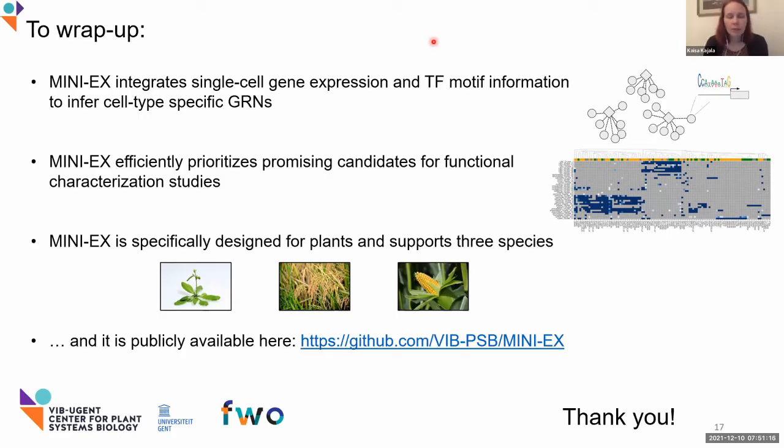We have some questions in the chat. First from Ken Birnbaum: he's asking if you were able to do any proof of concept on regulators and their known targets. Yes, so this is something that is ongoing. We are collaborating with a group within VIB to try to validate some of those top-ranking regulons. Hopefully we will have some nice results soon.